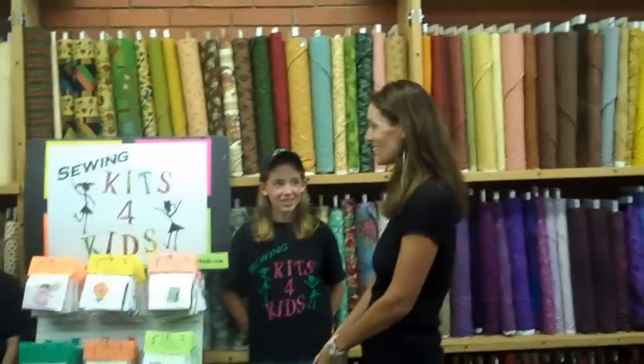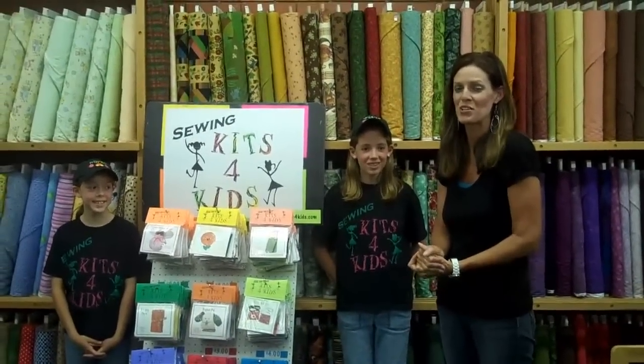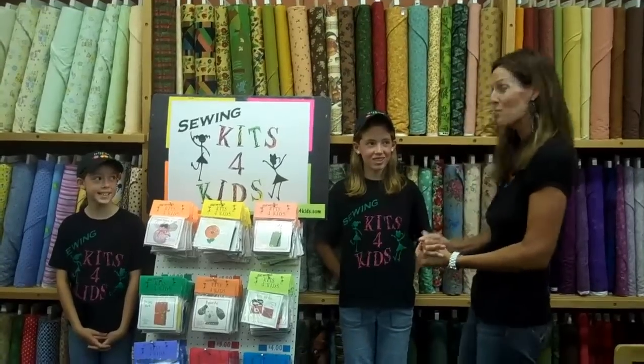Hey, this is Sherry Rodin and I want to introduce you to some new people that I've just met. I'm Susan and Karen and they are with Sewing Kits for Kids and I want them to share their story. They have a really fun story and so I'm going to have you meet them first.